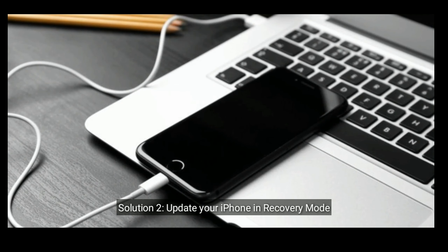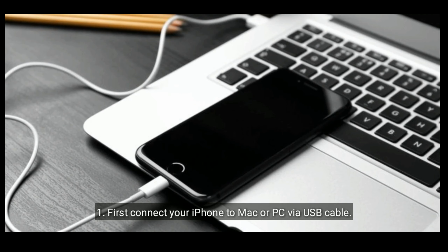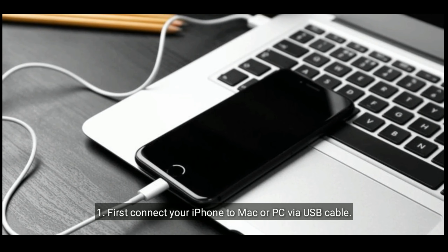Solution 2 is to update your iPhone in recovery mode. First, connect your iPhone to Mac or PC via USB cable.